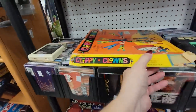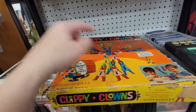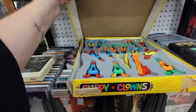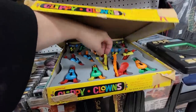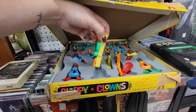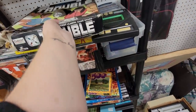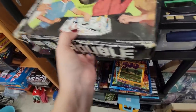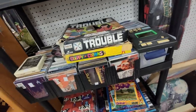And then the Clippy Clowns. Turnover box for Clippy Clowns — well, they're all there. Some clowns are broken, but you can make all your clowns clip together. All the pieces are there. It's $10, which is about what it sells for on eBay. So I don't think that I'm going to get it.